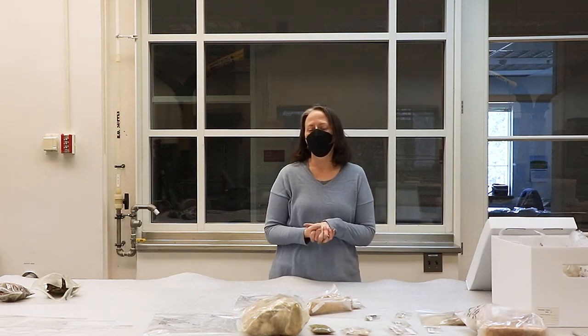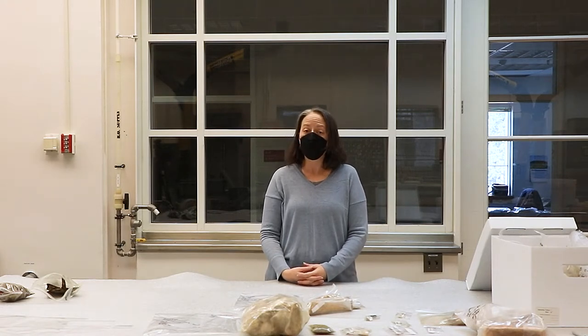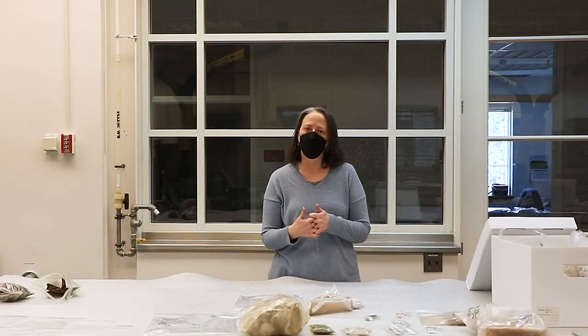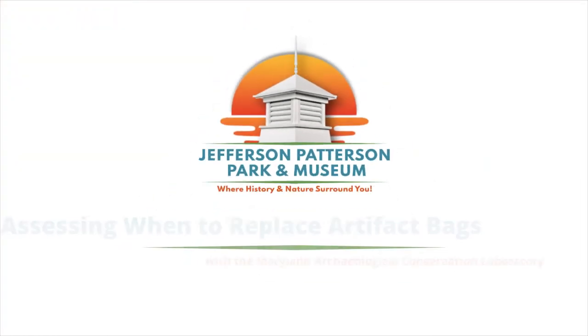Welcome! This is going to be a video coming at you from the Maryland Archaeological Conservation Laboratory at Jefferson Patterson Park and Museum, and our topic is going to be 'When Bags Go Bad.' I'm Sarah Rivers Coffield, I am the Curator of Federal Collections at the Maryland Archaeological Conservation Laboratory.